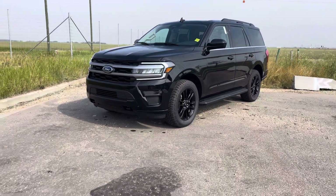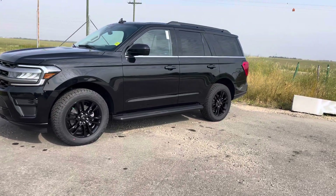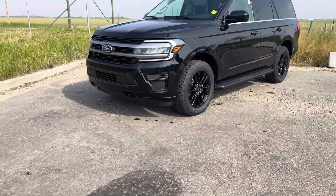Hey everyone, take a look at this 2024 Ford Expedition XLT. This one has been loaded with upgrades including the black accent package. Let's check it out together.